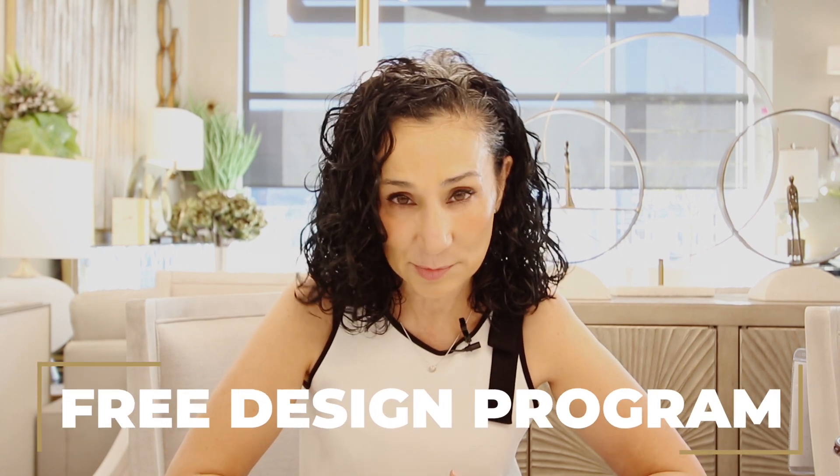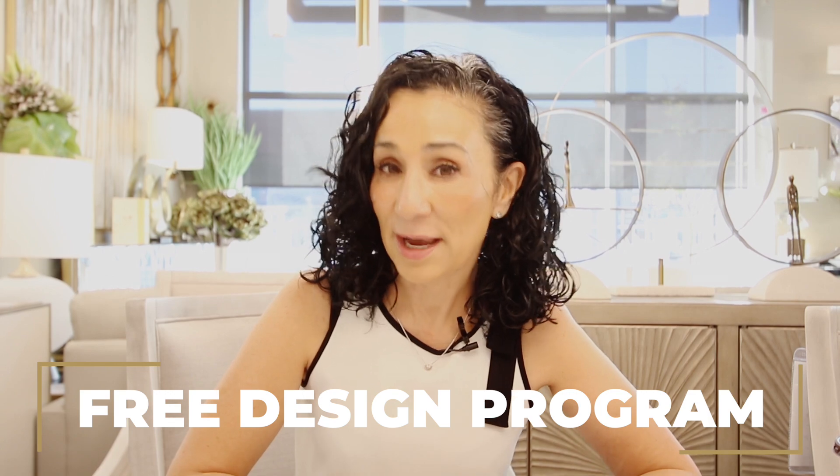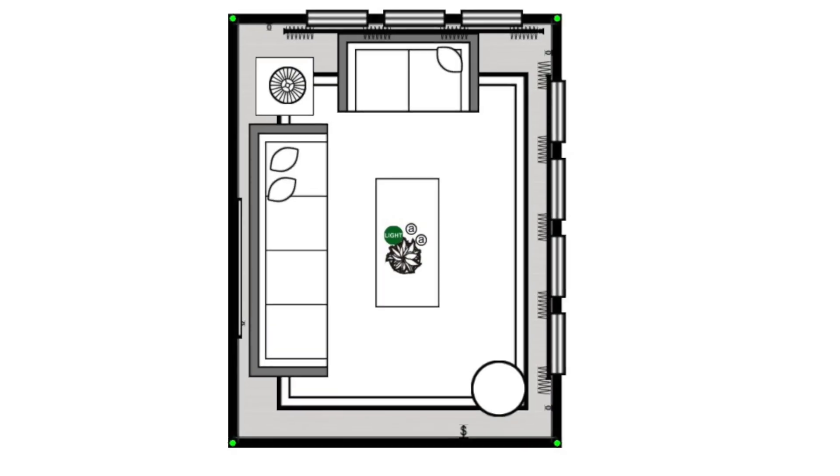Hey guys, it's me Kimberly. Today we are installing Kajul's home. Kajul lives in Brampton and qualified for the free design service, which is where one of our designers comes to your home and measures it accurately, and a week later you come back to the store to review your floor plans and 3D renderings.